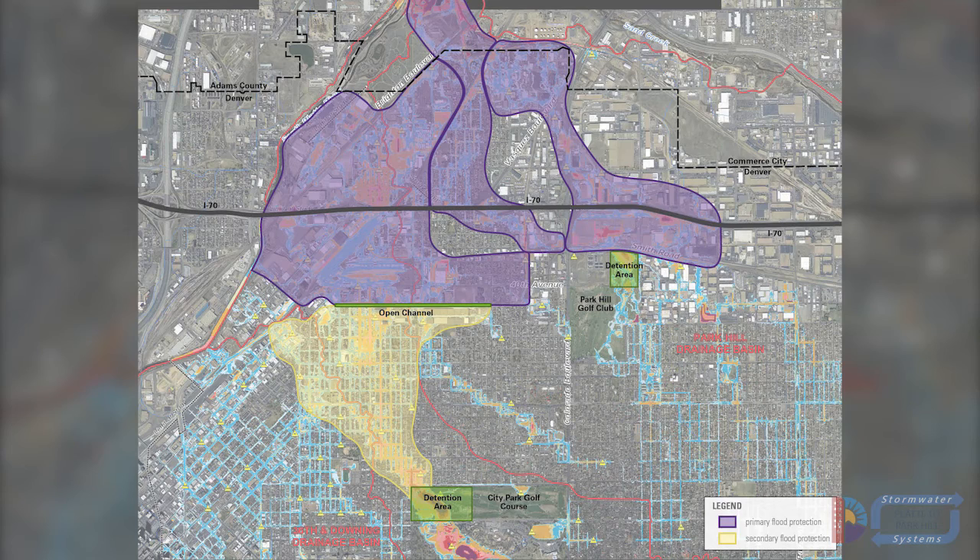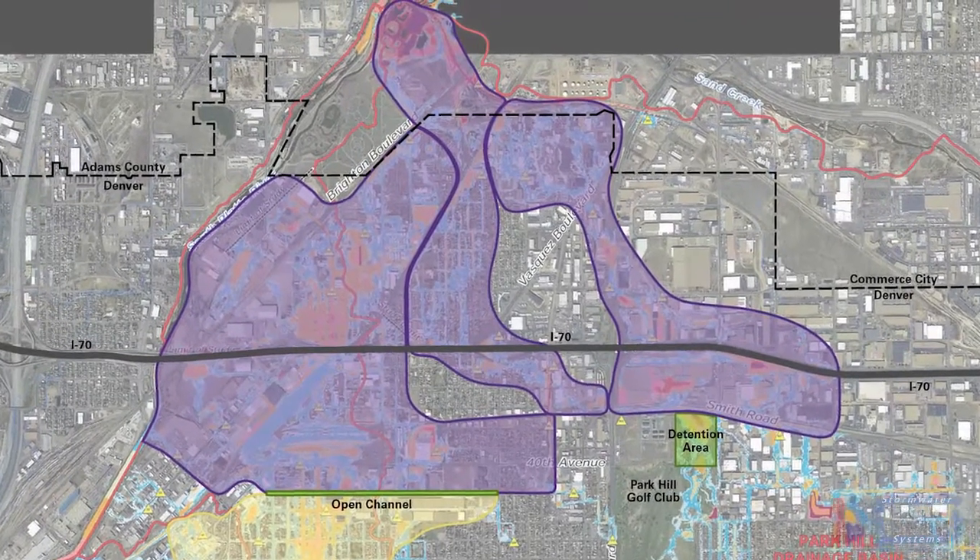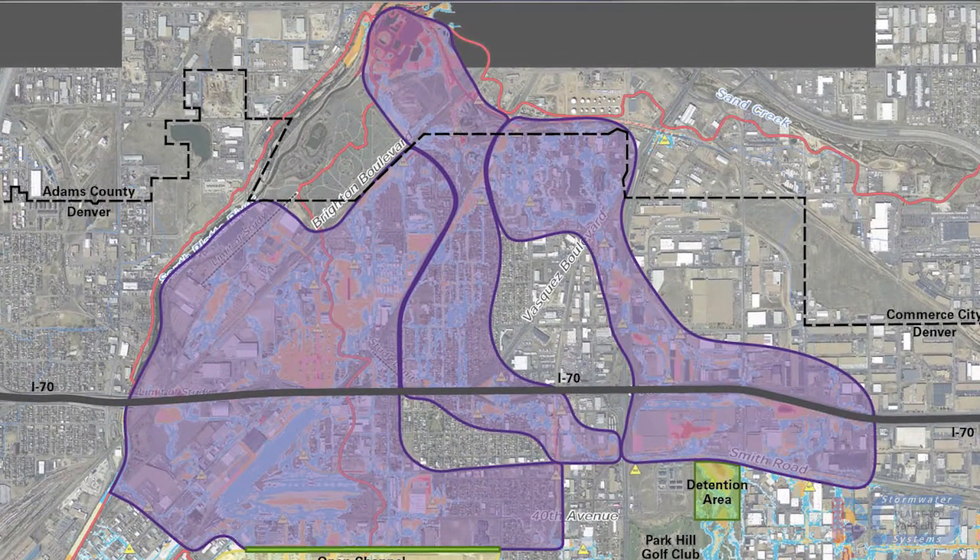If detention is located at City Park Golf Course, the area in yellow and the area in purple would see increased protection as a result of the project. If detention is located in the Cole neighborhood, only the area in purple would benefit from flood protection.